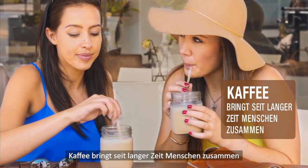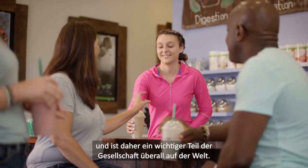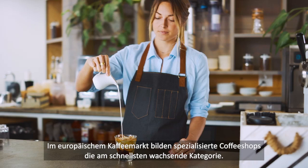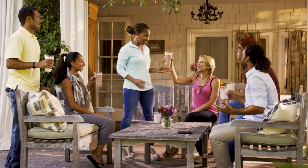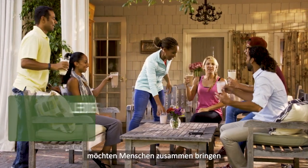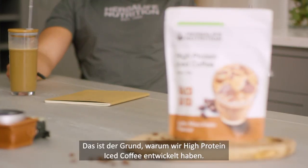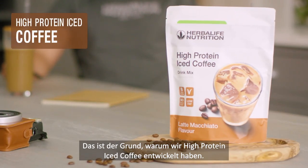Coffee has a long history of bringing people together and is a big part of communities across the world. In Europe, specialist coffee shops are the fastest growing category. At Herbalife Nutrition, we are passionate about bringing people together and helping them go further. This is why we have created High Protein Iced Coffee.